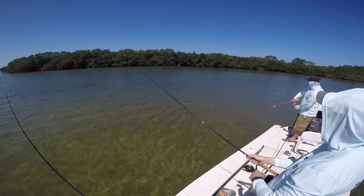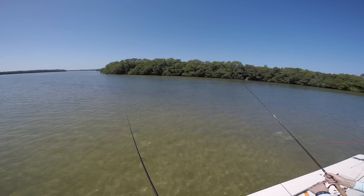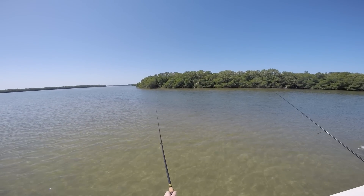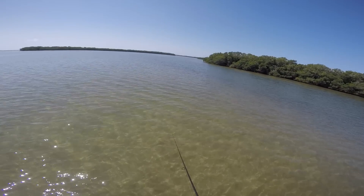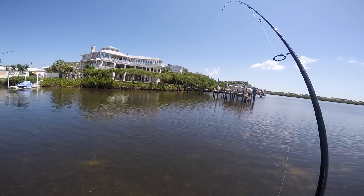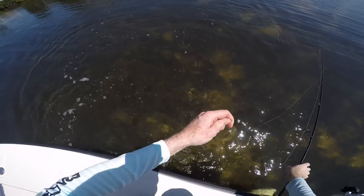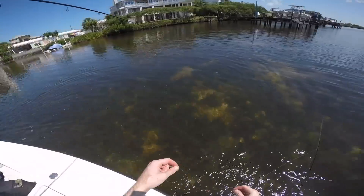And we're back. There's a flounder — got a trough. Coming right at us. A little snook, we'll take it. I touched it!